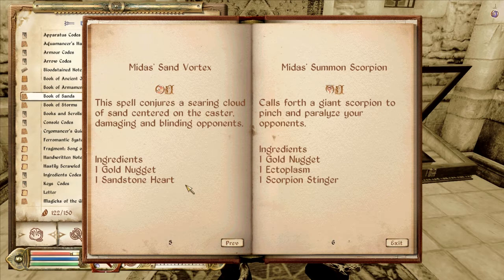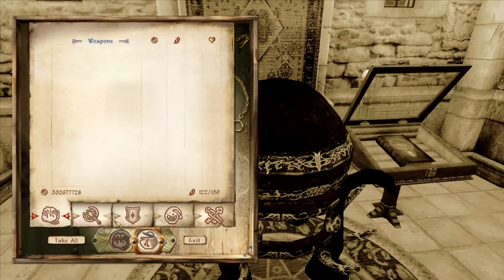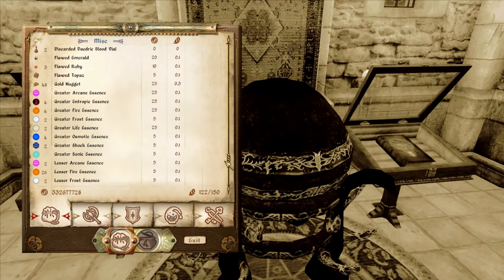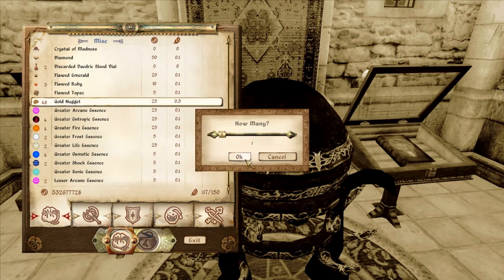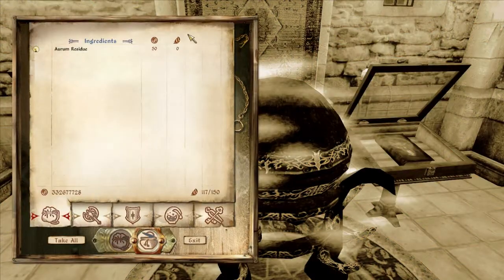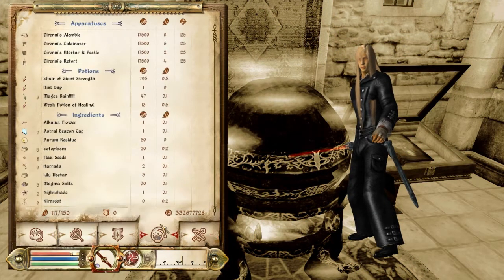Sandstone Heart — that's the thing I got from that giant creature, I think. I think you can only use it on that, so I might as well. Gold Nugget and a Sandstone Heart — I'll do that. Not an ingredient. Sandstone Heart and a Gold Nugget. And probably this is a master level spell, so I don't know — could be.